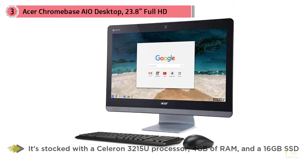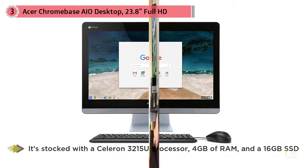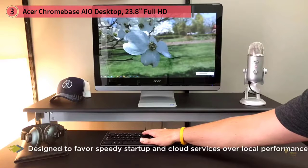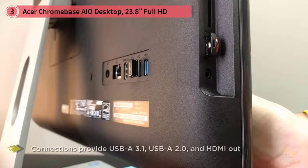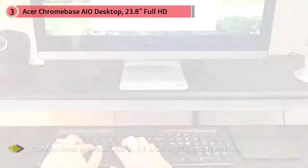It's stocked with a Celeron 3215U processor, 4GB of RAM, and a 16GB SSD — not exactly impressive, but it gets the job done for a Chrome OS setup designed to favor speedy startup and cloud services over local performance. Connections include USB-A 3.1, USB-A 2.0, and HDMI out. There's also a webcam for conferencing complemented by four built-in microphones, and a keyboard and mouse are included.